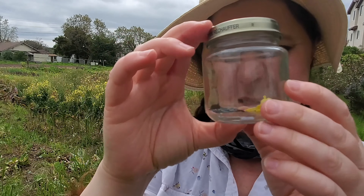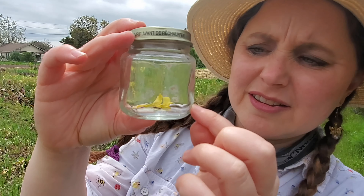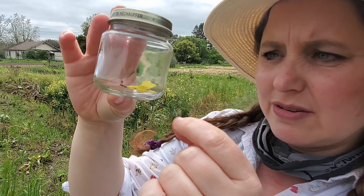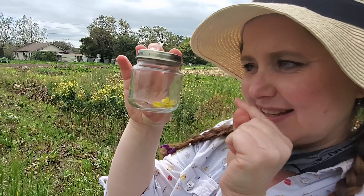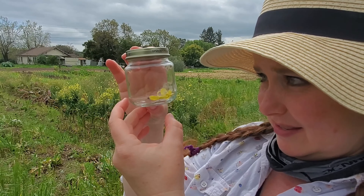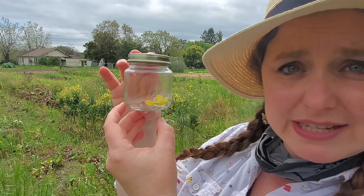I got this little plant bug and a little beetle called a weevil — it has a tiny little snout, almost like an elephant's snout. It's moving very fast; maybe I'll try to take a picture of it.